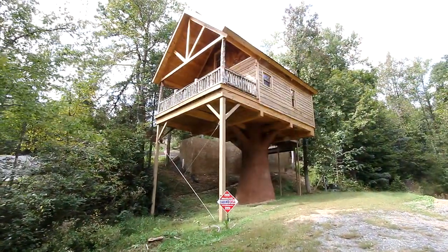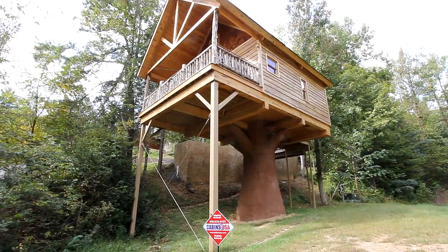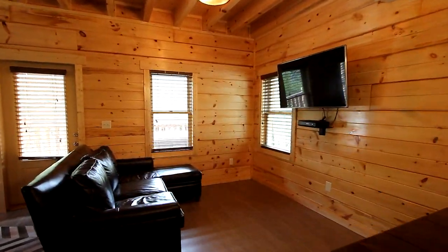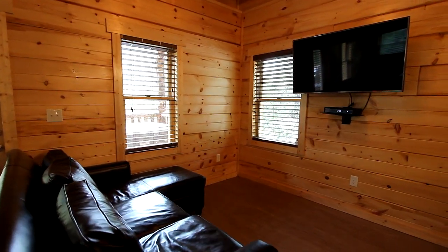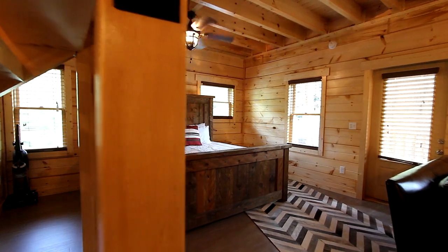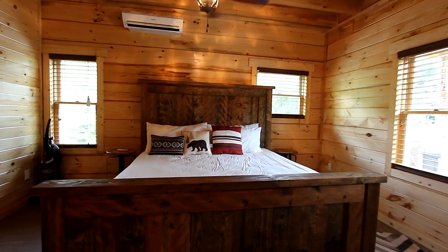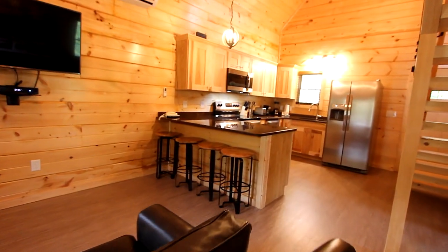Out on a Limb offers one bedroom and one bath, and sleeps six very comfortably. Here's the living room on the main floor. Sink into the plush sofa and take in your favorite show on the very large high-def TV. Across the way, we've designed in your king bed, and you can enjoy the TV from here as well.